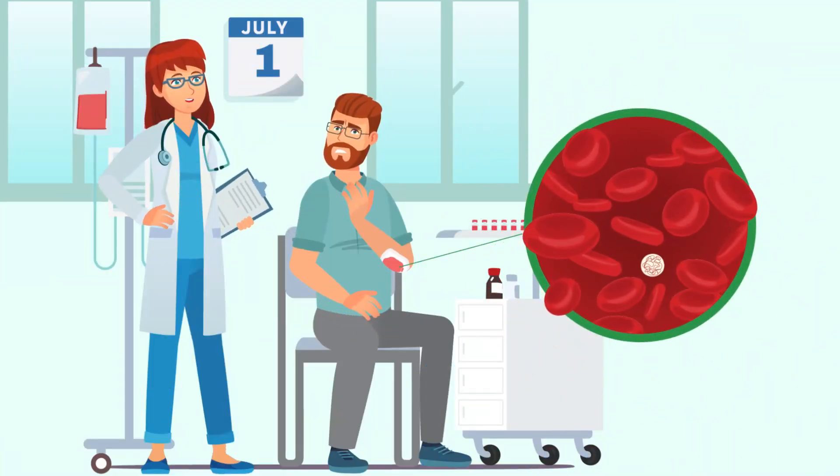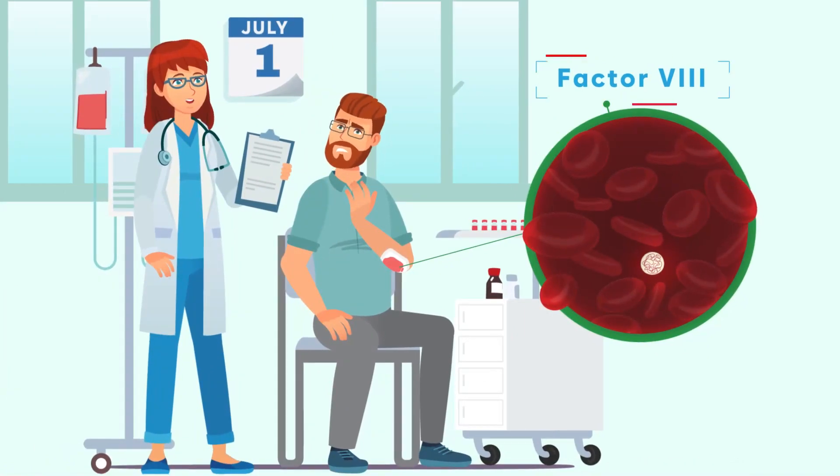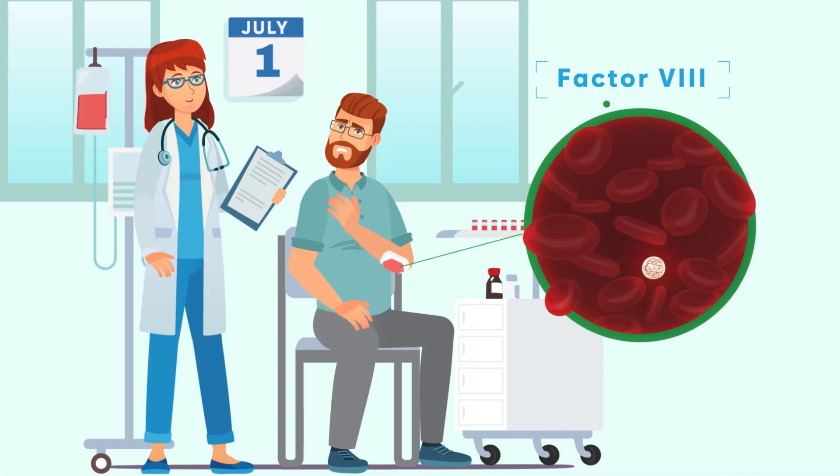Hemophilia A is the most common form of hemophilia. This rare genetic disorder is caused by defects in a gene that is essential for the production of a coagulation protein called factor VIII. This genetic defect exclusively affects the X chromosome, therefore mostly affecting males.